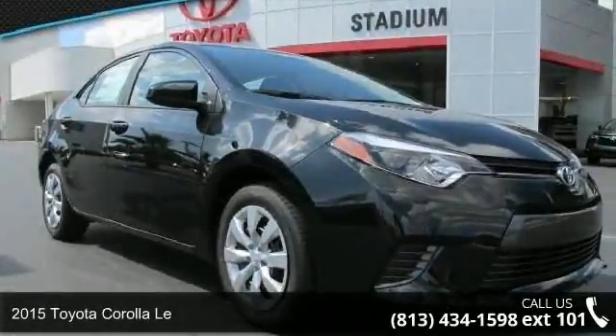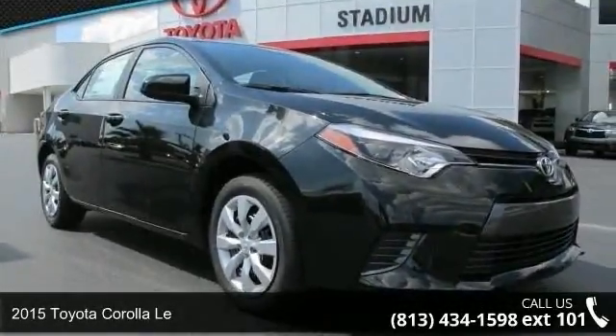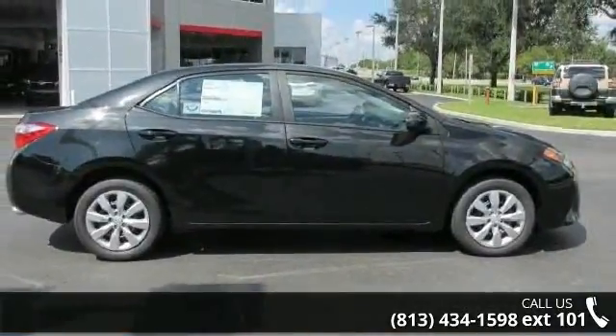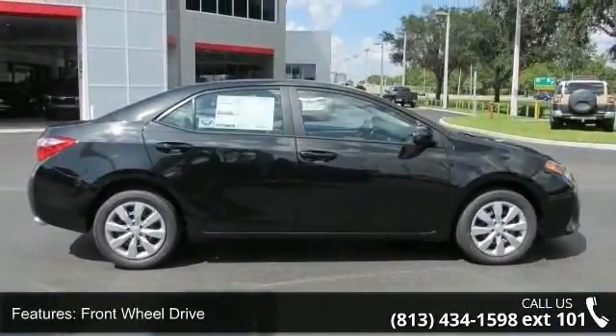Check out this 2015 Toyota Corolla. If you are looking for an automobile with great features, look no further. Enjoy these notable features: